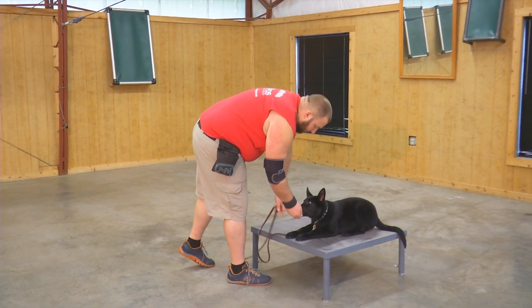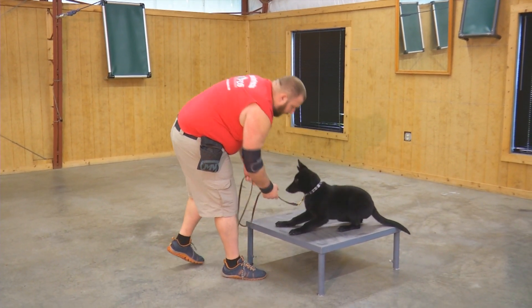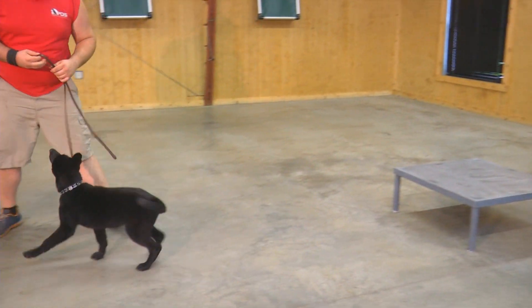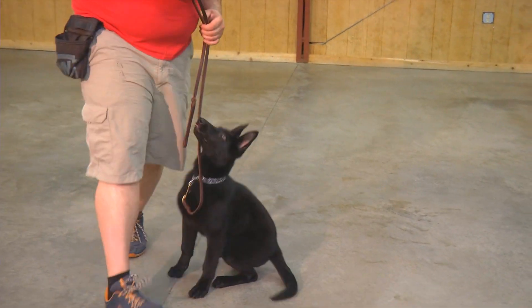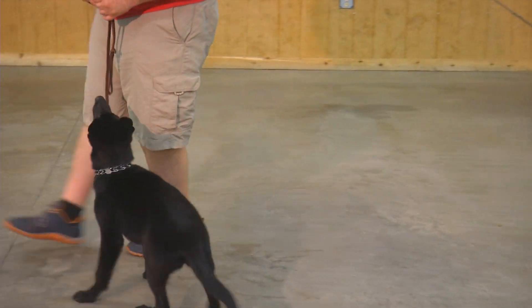She rides well. She crates well. She's just a fun dog. Her experiences with children, her heads-up attitude, her willingness to please, the early development training — these things are all going to come into play.